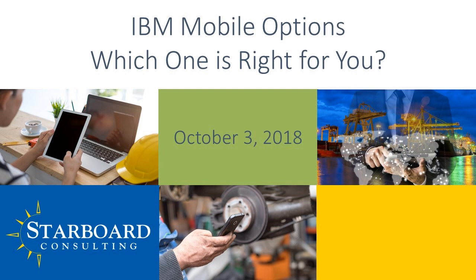Our other presenter for today is Starboard Solutions Director John Breitz. John has more than 26 years of experience as a technology consultant working with enterprise asset management and financial systems across industries. Amy and John, thank you so much for joining us.